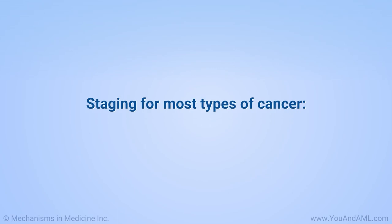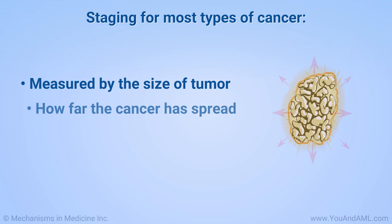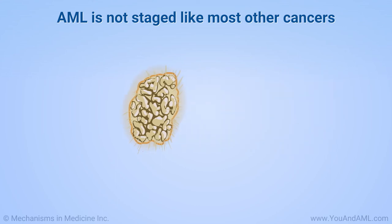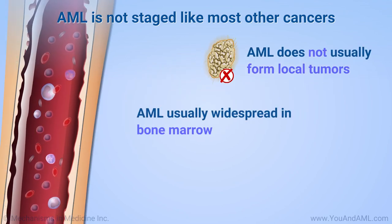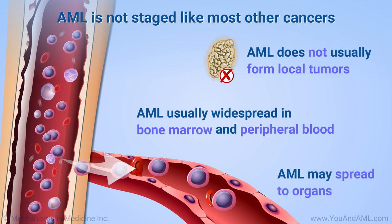For most types of cancer, the stage of disease is measured by the size of the tumor and by how far the cancer has spread in the body. AML is not staged like most other cancers. This is for a couple of reasons: AML does not usually form local tumors, and at diagnosis, AML is usually already widespread in the bone marrow and peripheral blood, and may spread to organs such as the spleen or other tissues.